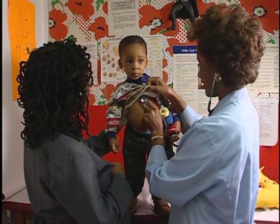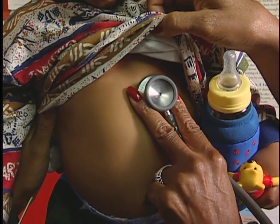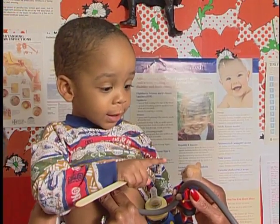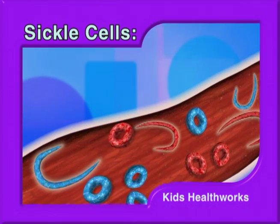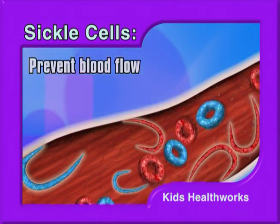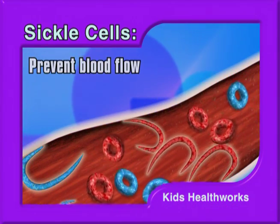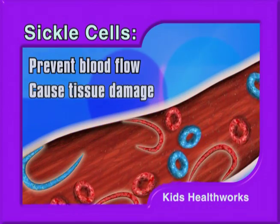Pediatrician Lillian Beard specializes in treating children with sickle cell anemia. She says when red blood cells become sickled or crescent shaped, medical complications can occur. This most often happens when sickle shaped cells block small blood vessels and prevent blood from traveling to all parts of the body. Tissue that does not receive normal blood flow eventually becomes damaged.